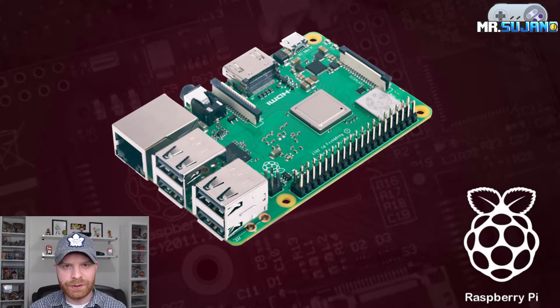Hey everyone, Mr. Sujano here. In today's video we're going to talk about the newly released Raspberry Pi 3B Plus. Let's get started.